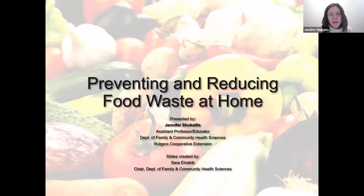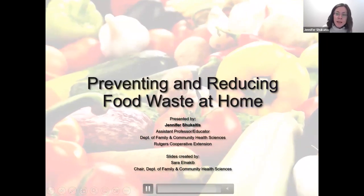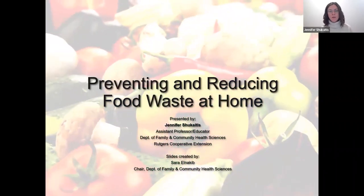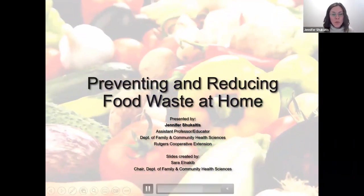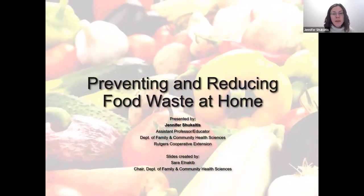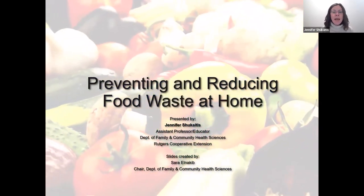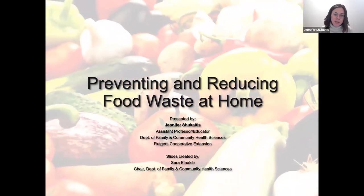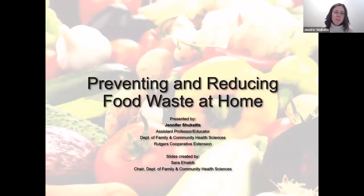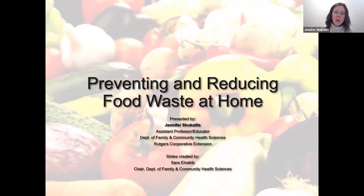This is a topic that I am very passionate about. I've been doing a lot of work in food waste prevention and reduction recently, and I'm very excited that all of you were interested enough in this topic to join me this evening. So thank you for being here. My name is Jennifer Shikaitis, and I work at Rutgers Cooperative Extension at the Department of Family and Community Health Sciences. I'm presenting tonight on preventing and reducing food waste at home.